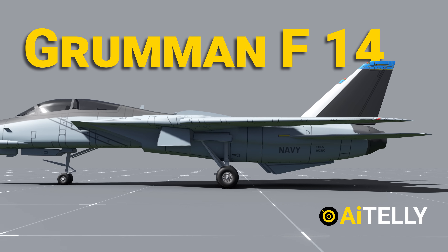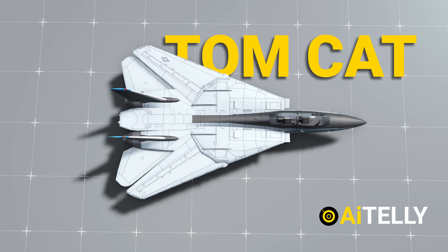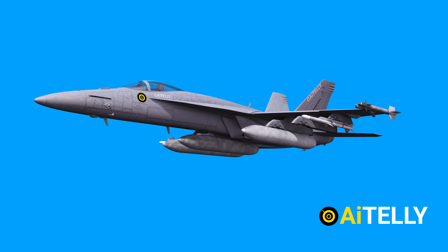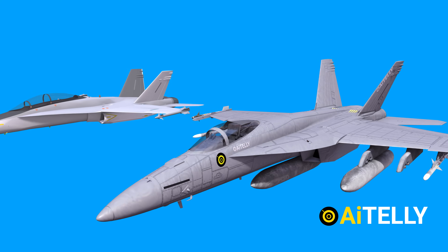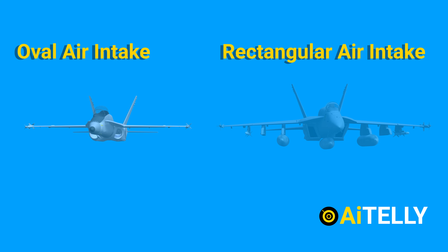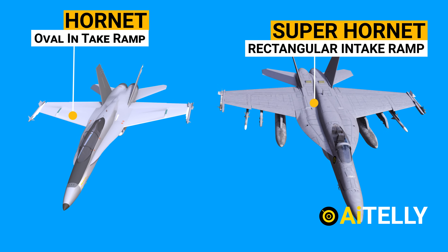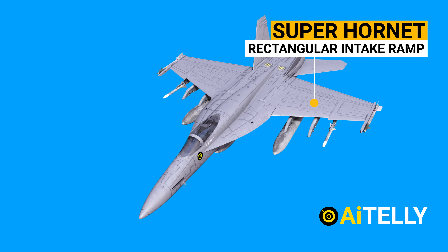It joined the US Navy's fleet, replacing the aging Grumman F-14 Tomcat, which in its own right was a legend but had to retire in 2006. The Super Hornet was re-engineered from the original Hornet, which was 20% smaller. The original Hornet has oval air intakes, while the Super Hornet has rectangular intake ramps — one of the fastest methods to distinguish between the two. For now, we will be exploring only the single-seater F/A-18E Super Hornet.